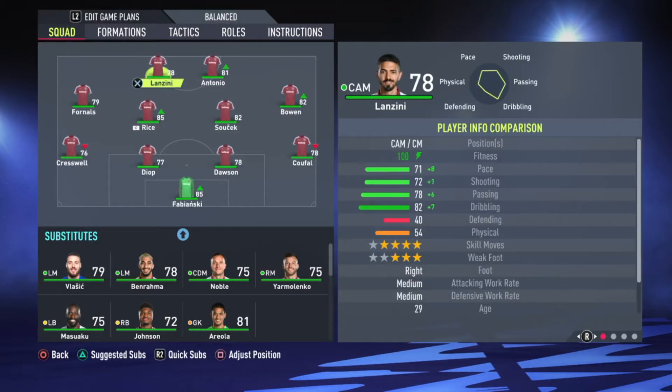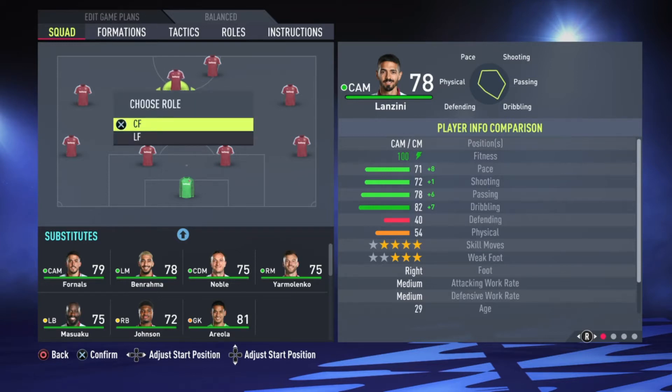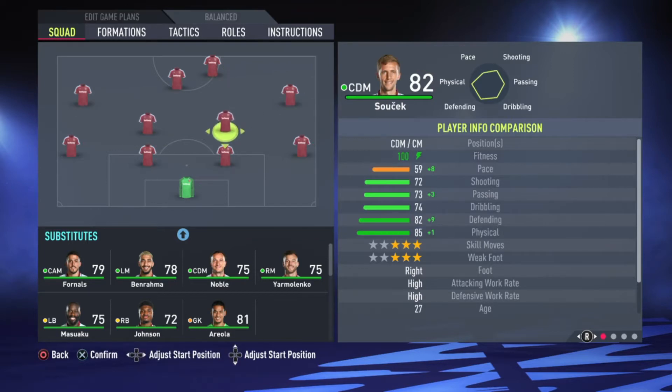Sushek can't play there, so Lanzini is up there. He's quite slow, so Vlasic plays in there instead. Lanzini has to play like a central attacking midfield position, leaving Antonio up front. We put Antonio there like a false nine, bringing Sushek and Declan Rice back to the midfield to drop deep. Rice is obviously a defensive midfield player, so him and Sushek cover the whole central position. Lanzini plays as an attacking midfield player, leaving Antonio in front.